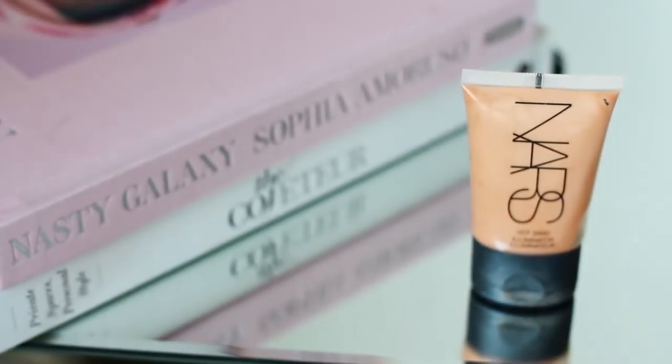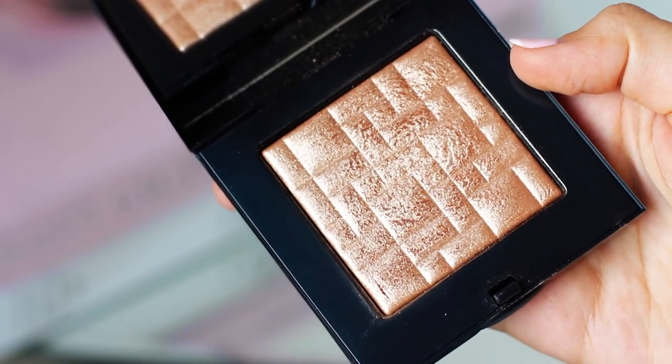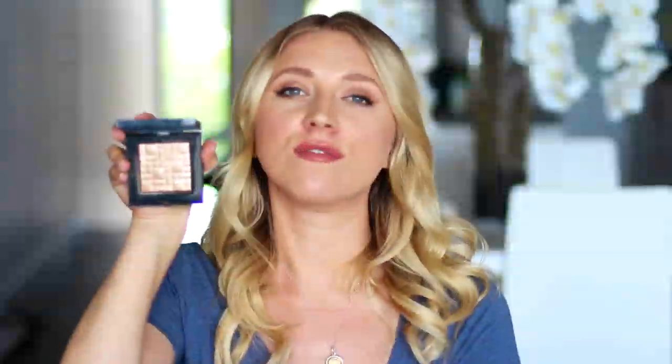I will always apply this Hot Sand illuminator on my cheeks before I set with powder and before I apply powder products. It makes the whole side of your face and cheekbone area look so luminous and glowy — it will be worth every penny. It's a liquid illuminator by NARS and that just makes it look even more glossy, wet-looking and beautiful. On top of that for highlighter I've been wearing the Bobbi Brown Bronze Glow Highlighter — it's absolutely gorgeous. It's very warm, very glowy, and perfect for the warm climate that I live in.